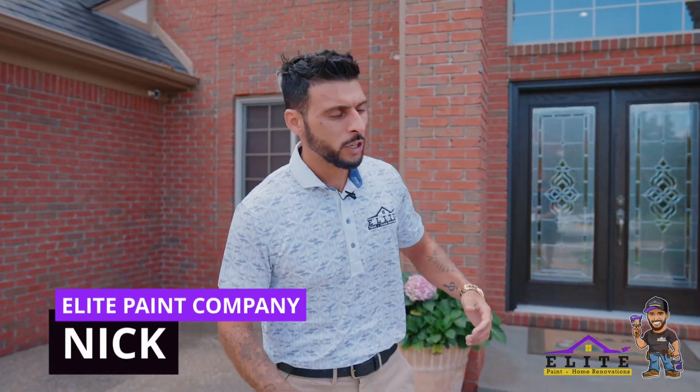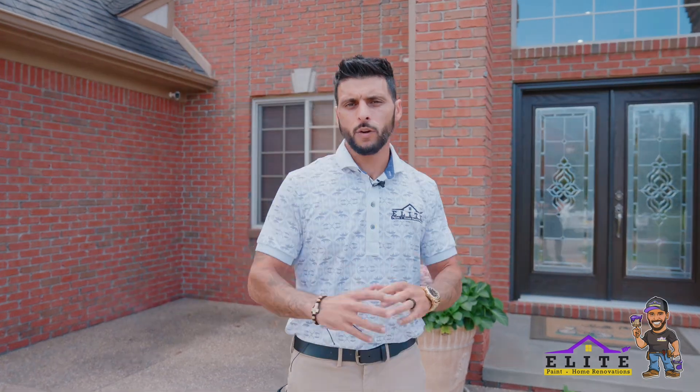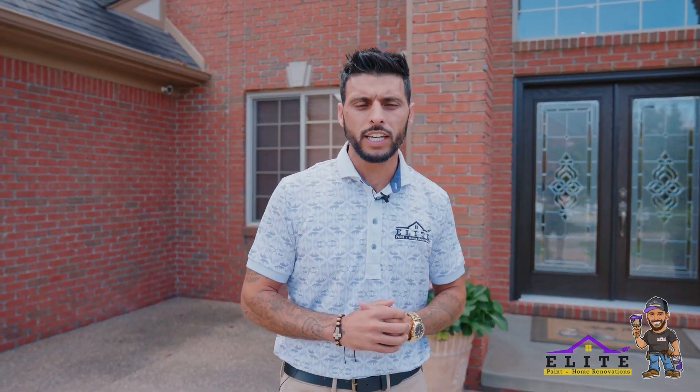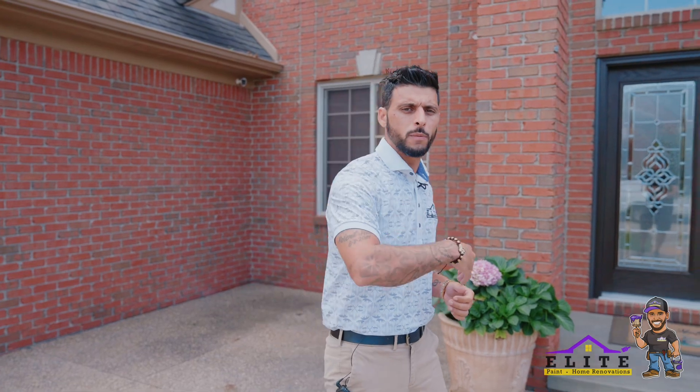Hey guys, Nick from Elite Paint here. We just wrapped up a job in Macomb for Michael and his wife. They were absolutely amazing throughout the whole thing. We did their foyer, sitting room, living room, kitchen, bathrooms, laundry room, and hallway — almost a full repaint. Why don't you come in and check it out?